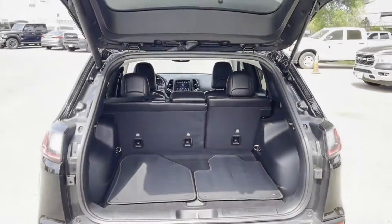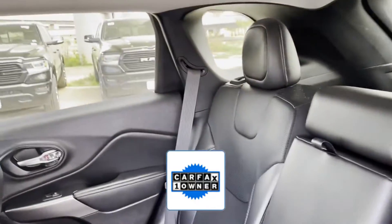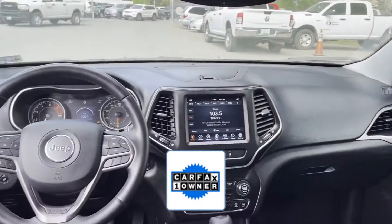Bluetooth. Brake Assist. Keyless Start. Power Outlet. As a Carfax One Owner Vehicle, enjoy extra advantages such as having less normal wear and tear.